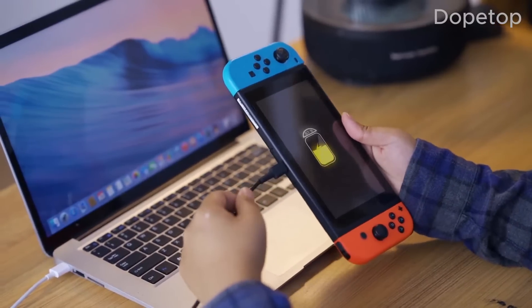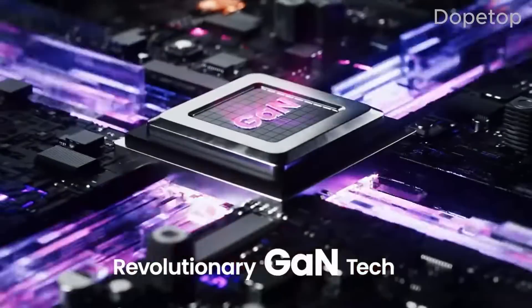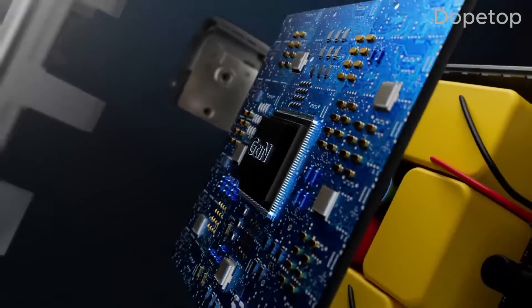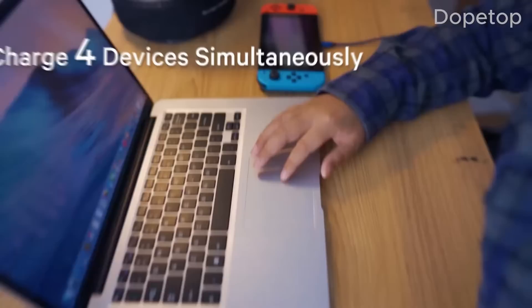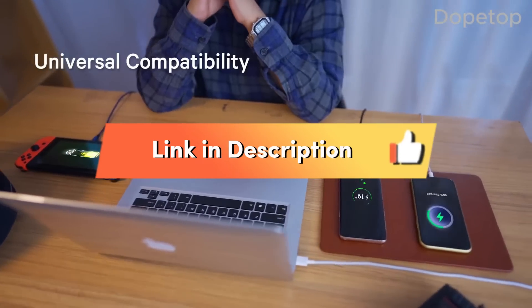GAN chargers, also known as gallium nitride chargers, utilize advanced semiconductor technology to deliver efficient and rapid charging. We have curated the finest GAN chargers available in 2024. Let's explore the top picks and their unique features.